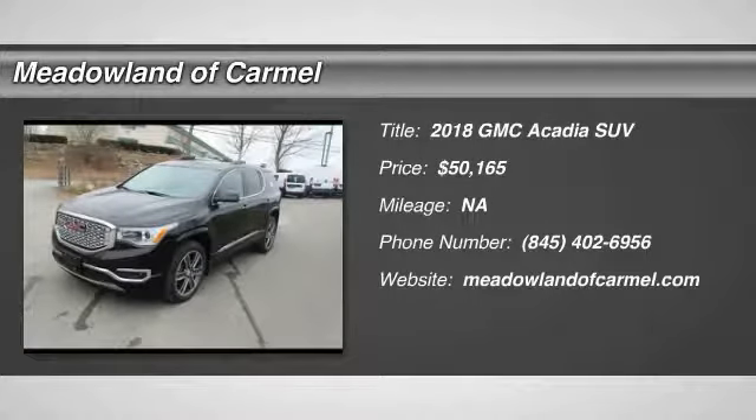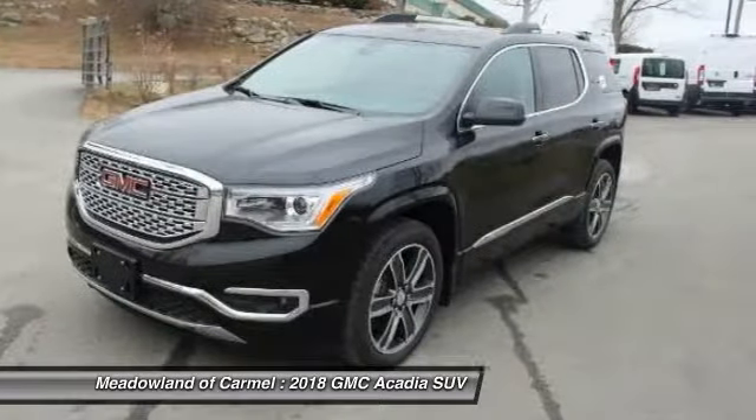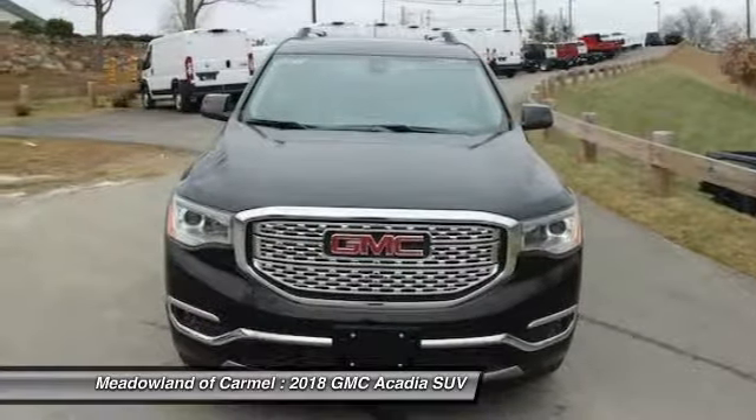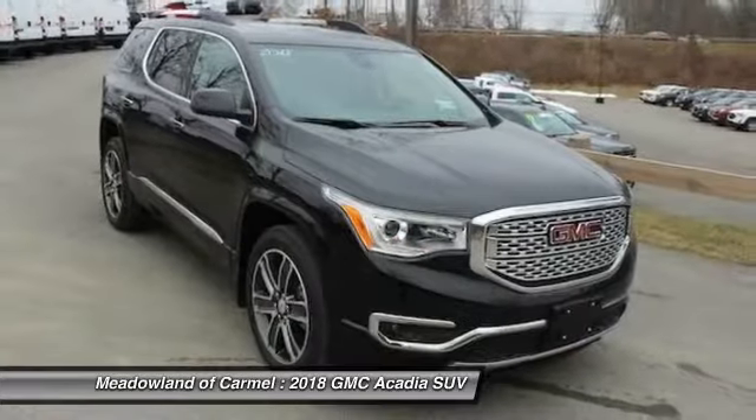The 2018 GMC Acadia. The GMC Acadia is great capability coupled with exceptional safety, offering better highway fuel economy than any other eight-passenger SUV.